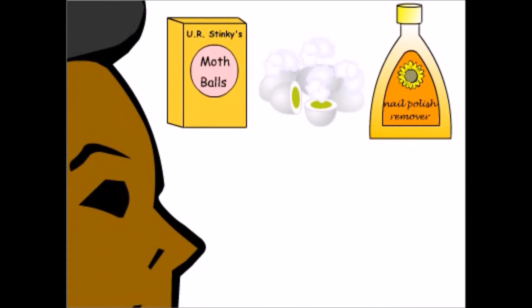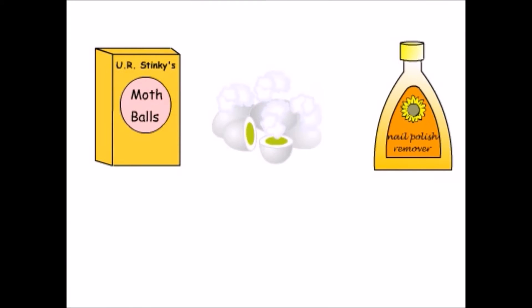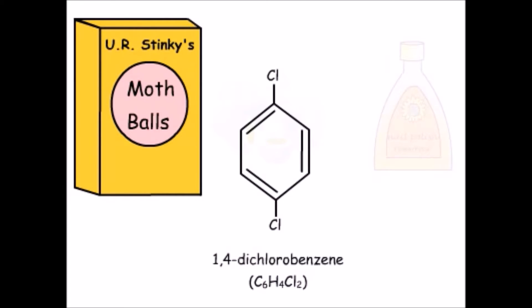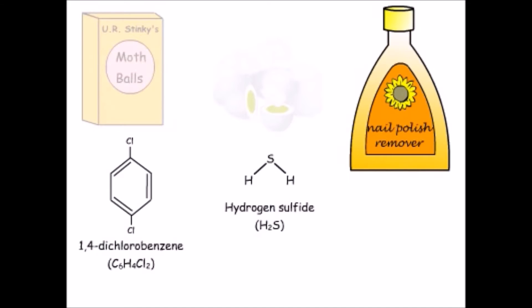Did you ever wonder why different compounds smell so different? There's no mistaking the unique aromas of mothballs, rotten eggs, or nail polish remover. The molecules responsible for these smells are quite distinct. The main ingredient in mothballs is 1,4-dichlorobenzene, whose structure is seen here. Hydrogen sulfide is just H2S, and the aroma of nail polish remover comes from a compound called acetone.